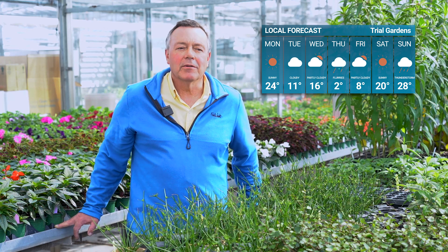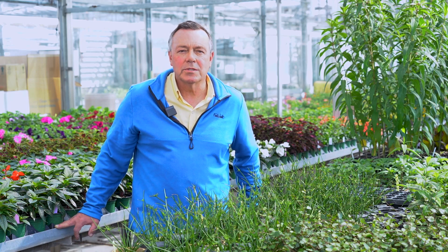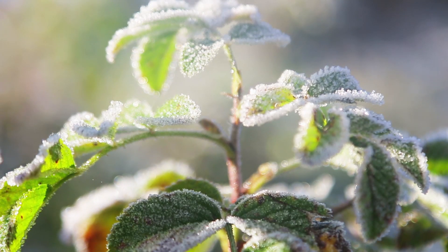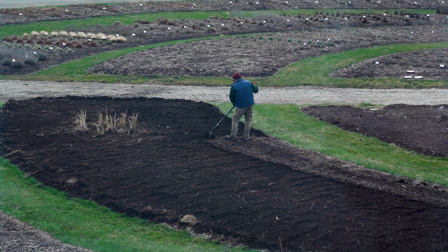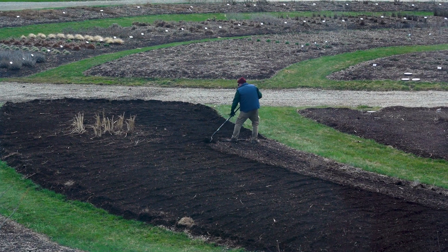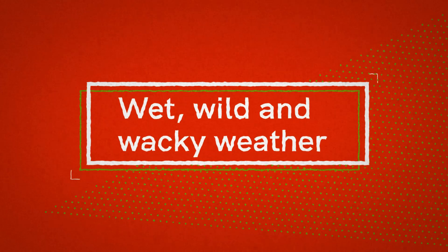Sometimes we get caught even when we are trying to be careful. For example, in 2021 we had planted one bed of annuals and we got nipped by frost. I don't have a lot of spare plant material, so I can't really afford to lose it to frost or other weather conditions, so I try to plant a little bit later just to be on the safe side.